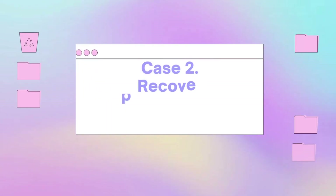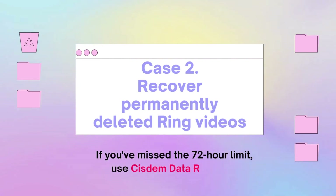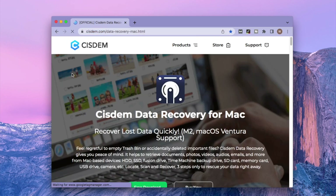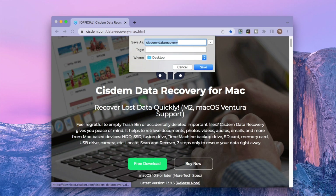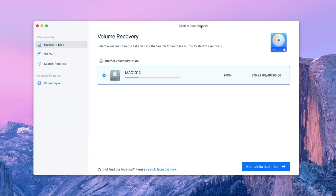Case 2: Recover permanently deleted ring videos. If you've missed the 72-hour limit, use System Data Recovery. First, download this program from System's official site. Install and open it on your computer. Go to hardware disk and select the location where your ring videos were stored. Click 'Search for lost files' to start the scanning.